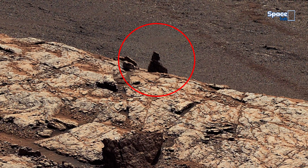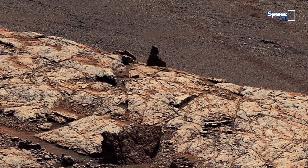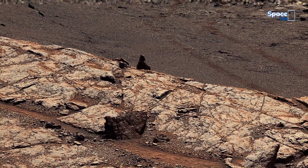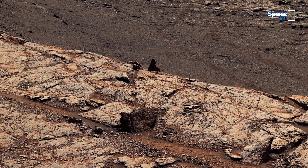Marked within the circle, its layered structure appears carefully balanced. While erosion may explain its shape, the formation invites deeper questions about the forces that once shaped Mars. Could this be a product of ancient erosion, or something far more intriguing — a remnant of Mars' forgotten past?